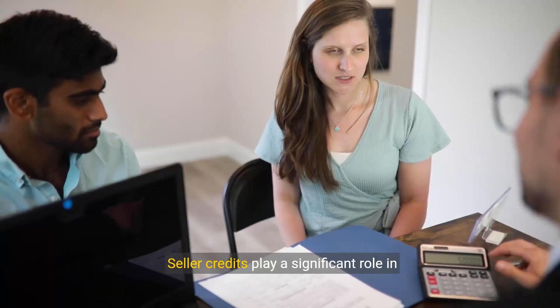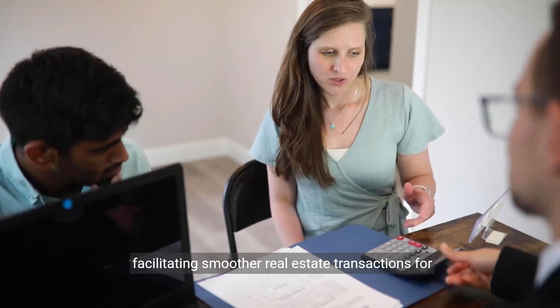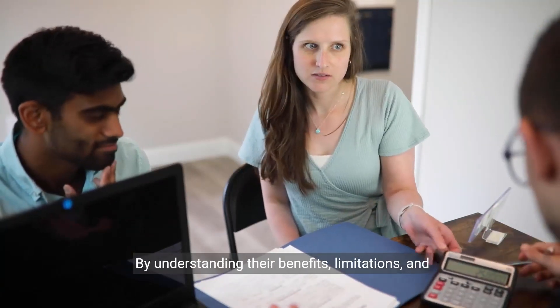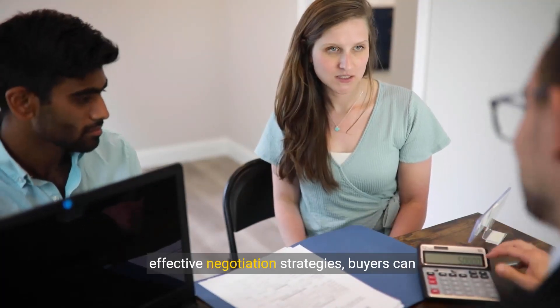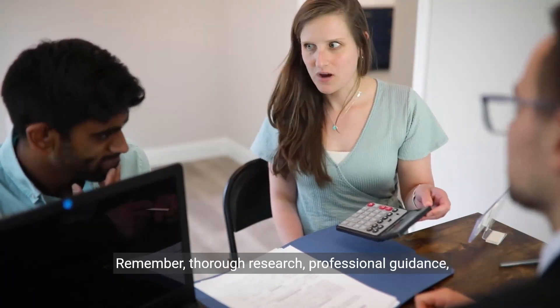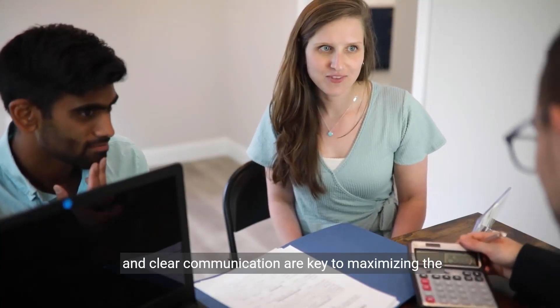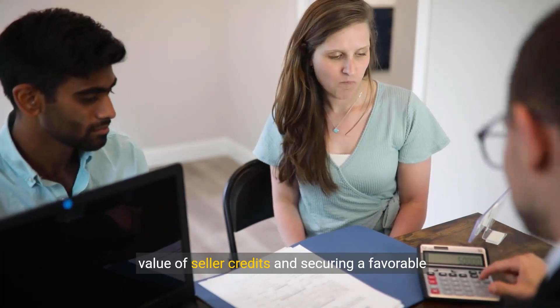Seller credits play a significant role in facilitating smoother real estate transactions for both buyers and sellers. By understanding their benefits, limitations and effective negotiation strategies, buyers can leverage this tool to achieve their financial goals and unlock the doors to their dream home. Remember, thorough research, professional guidance and clear communication are key to maximising the value of seller credits and securing a favourable purchase agreement.